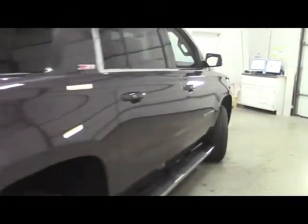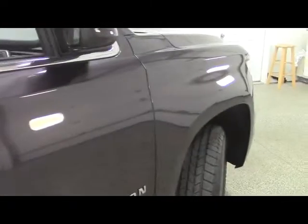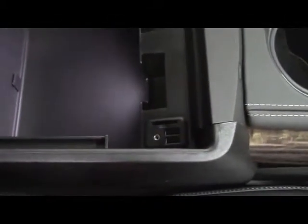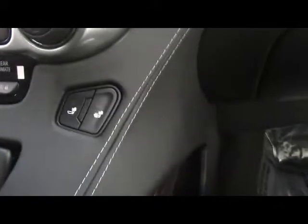Moving on to the passenger side of the vehicle on this brand-new 2015 Suburban Z71. Proximity keyless entry on all four doors. Window unlock controls on the door, and power seating controls for the passenger. Moving into the cabin, we have glove box storage. Center console storage with SD card, USB auxiliary audio input, and 12-volt outlet. Two cup holders and 12-volt outlets on the dash, with heated seat controls.